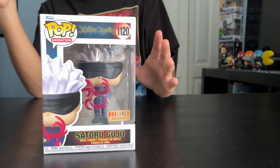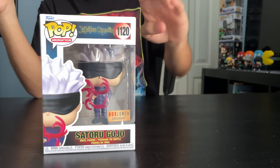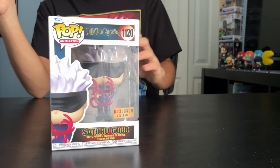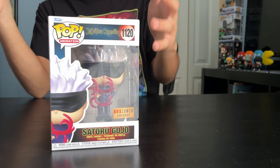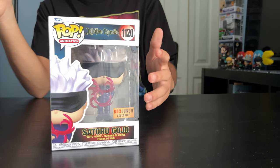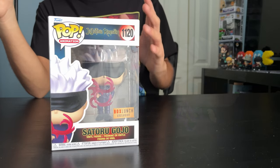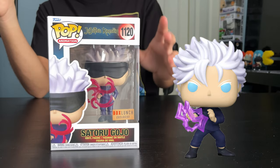Last but not least, Satoru Gojo. Satoru is the teacher of Yuji and Nobara; they study under him and he's pretty powerful. He's got three variants: the original, this one with the Reversal Red technique as the Box Lunch exclusive, and a Child's Collectibles exclusive with the Hollow Purple technique, which is pretty cool.